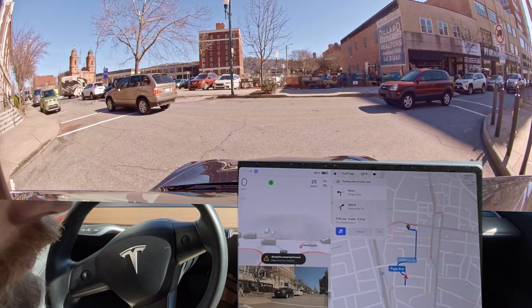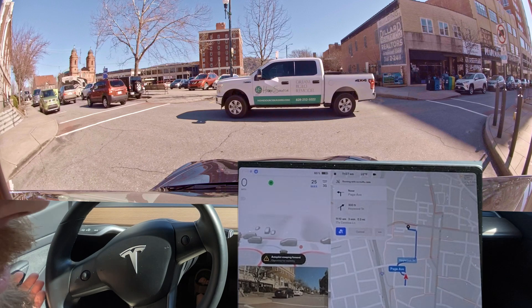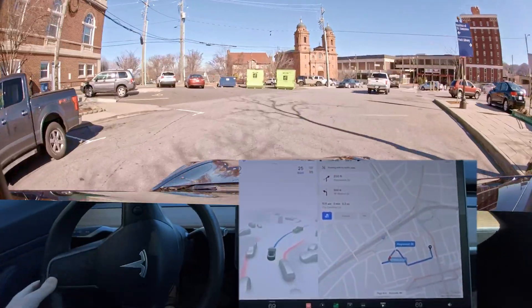What are these people doing? I have the right-of-way — I have the right-of-way. What are they doing? Okay, whatever.